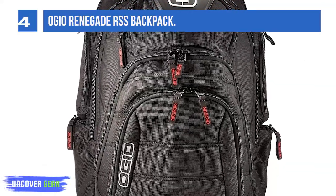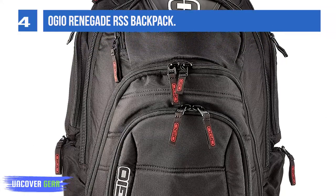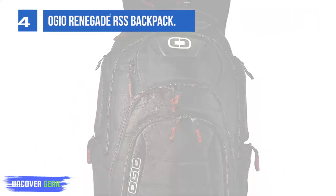This heavy-duty backpack has a dedicated laptop compartment that can fit all 15.6-inch laptops and some thinner 17-inch devices. That compartment is fully padded and features RSS, which basically hugs your laptop from all sides to protect it if you were to drop the backpack.